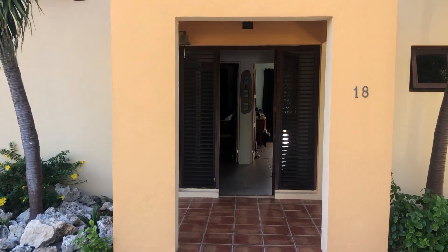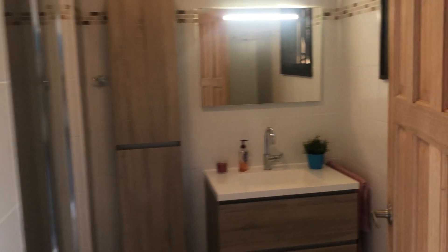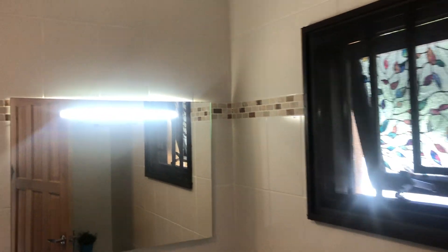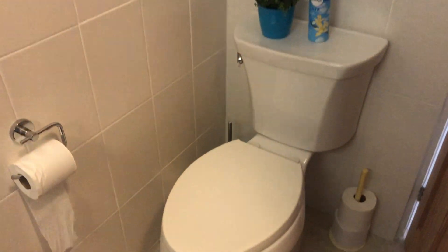We have some bedrooms downstairs. It's a nice entree. We've got a renovated bathroom — this was recently renovated, nicely spacious. There's a shower, toilets, and good ventilation by window. We've got a master bedroom with cabinets.